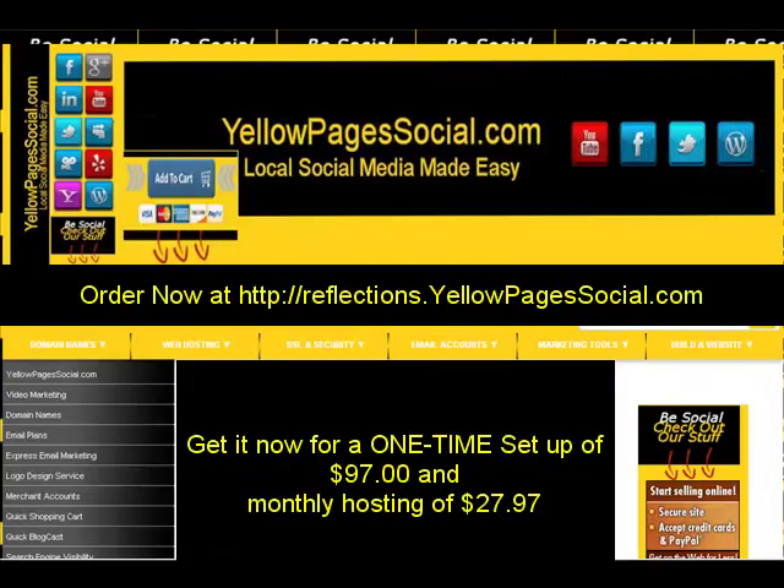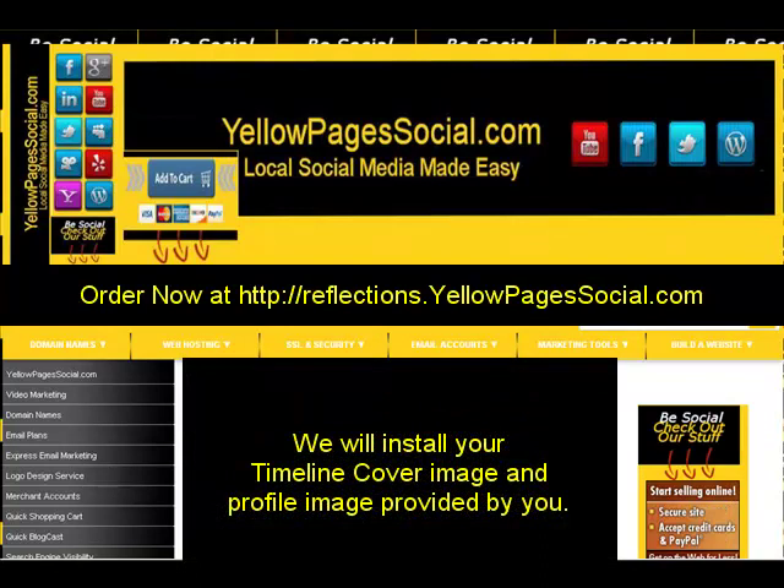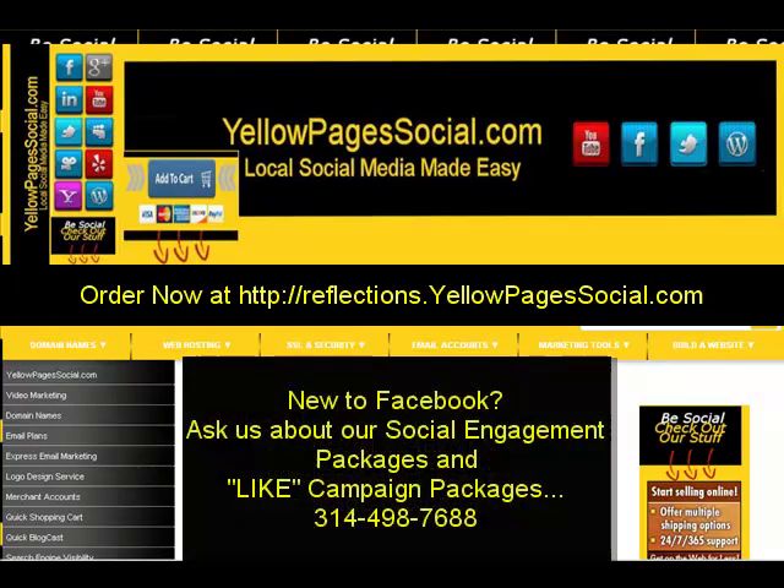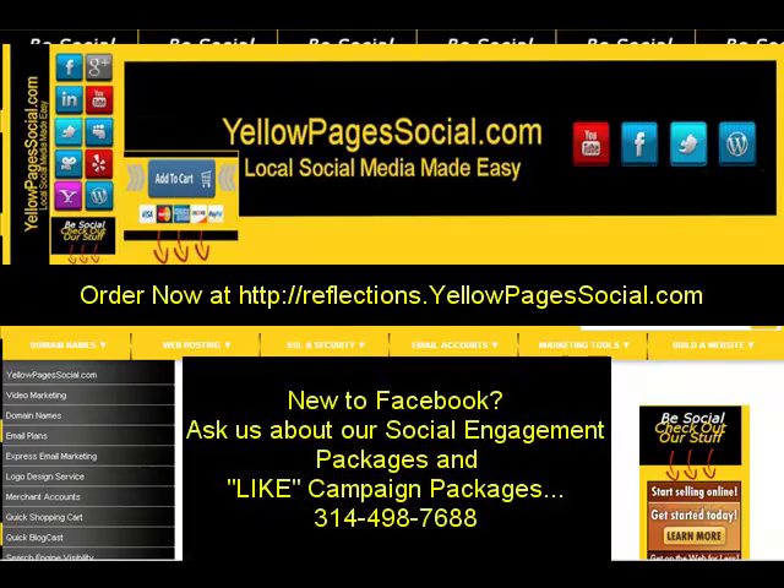We wanted to make this very affordable for you. Most Facebook design applications or social media companies charge anywhere from $250 to $350, up to $900, to design a Facebook page with a timeline and several tabs. We will do a custom cover for you — you'll need to provide the artwork — include a profile picture, help you get your initial timeline set up, and we also have social engagement packages and campaigns to help you get more fans and likes.